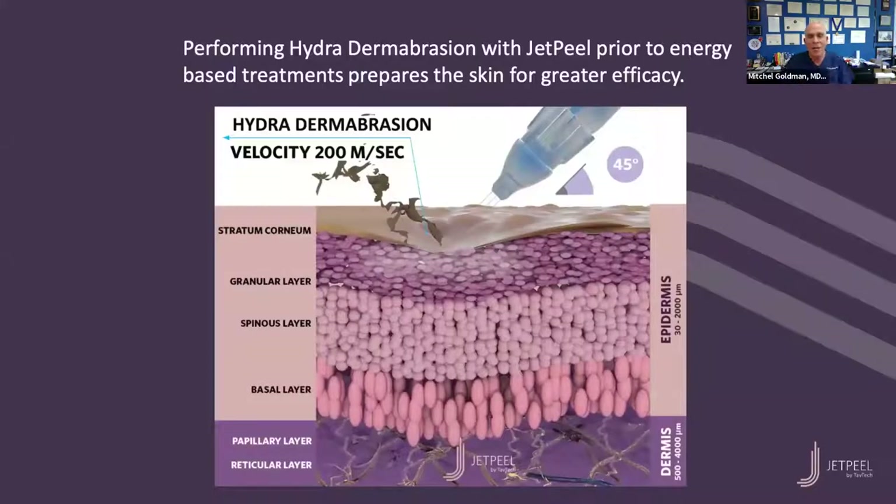The JET Peel was actually developed by a rocket scientist. It shoots water, air, or a product into the skin at a velocity of 200 meters per second, which is really, really fast. You would think that would be really painful, but all you feel is a cooling sensation. The products we're putting in with the JET Peel don't go down into the fat or muscles—they stay within the skin, in what's called the stratum corneum and the granular layer. These are the layers of the epidermis that become aged as we grow older and with sun damage, and we can improve them with the JET Peel.